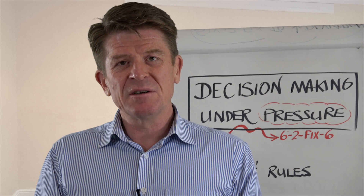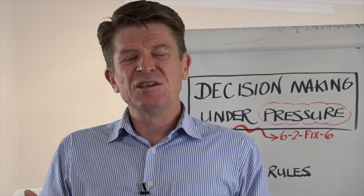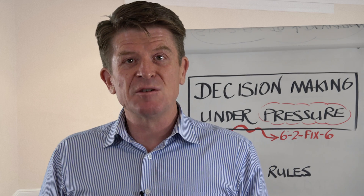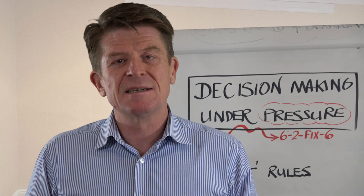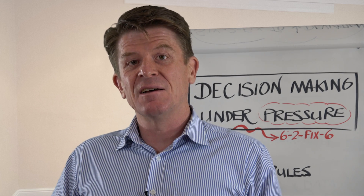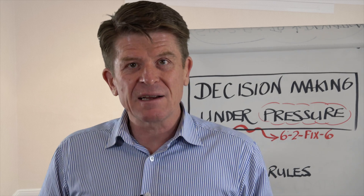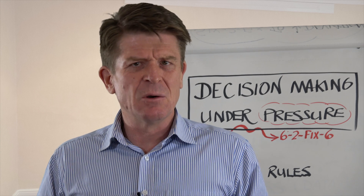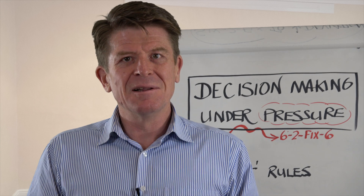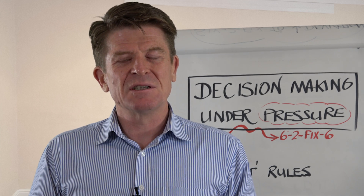Typically when we're under a huge amount of pressure — and that's reality these days — the decision-making process is compromised by our fight-flight-freeze response. It's an automatic response which compromises our decisions because those decisions are survival-driven, very emotional, tend to ignore the facts, and often result in disaster.